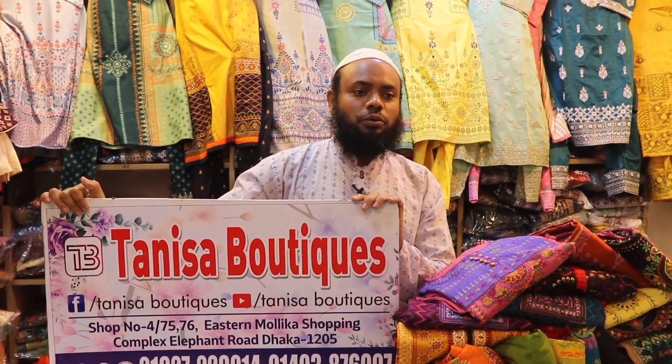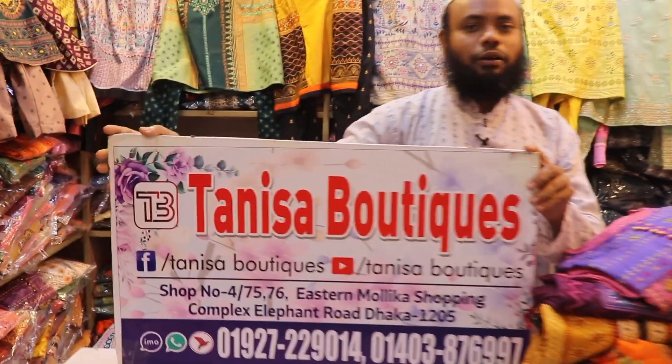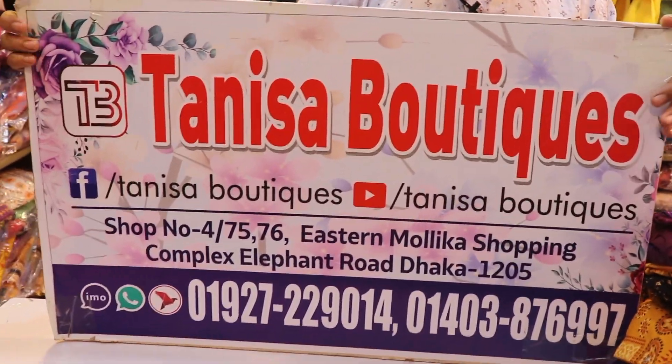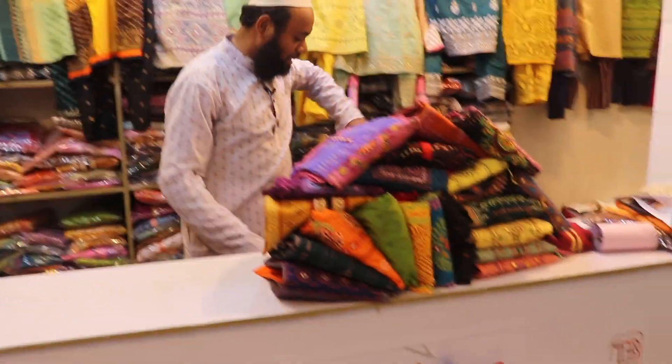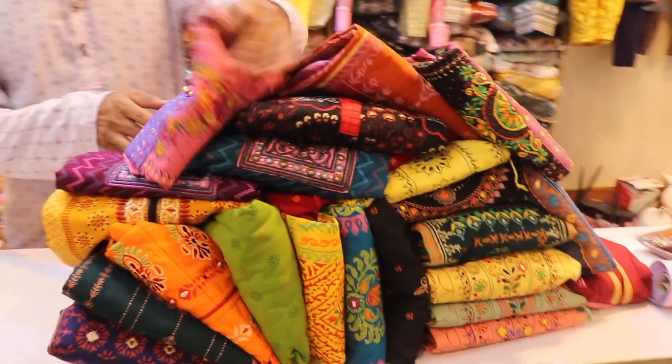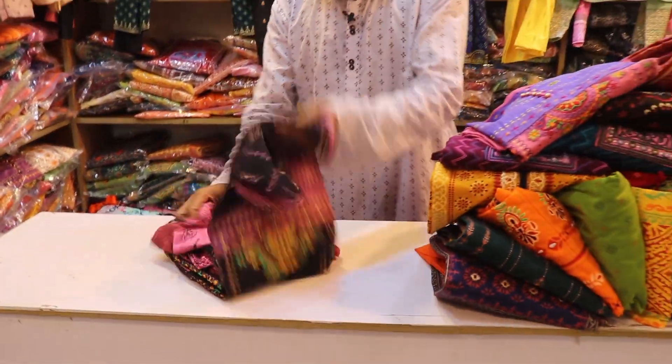As-salamu alaikum. Come, let's go shopping. Our shop has a lot of products. This is our collection. We have a great collection here.